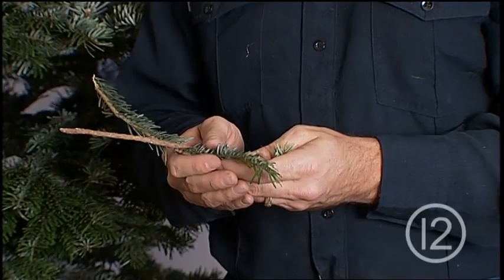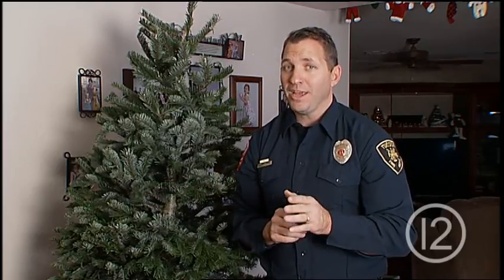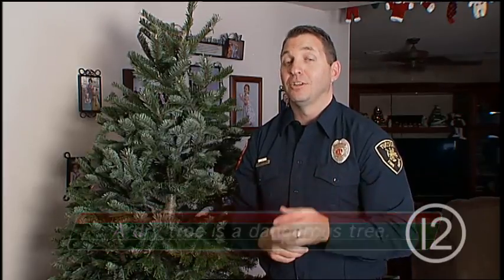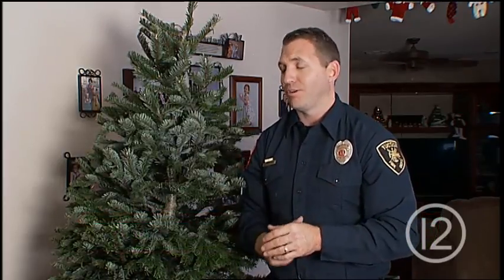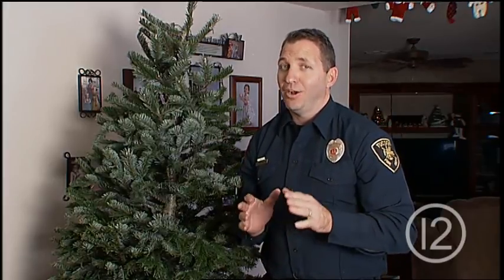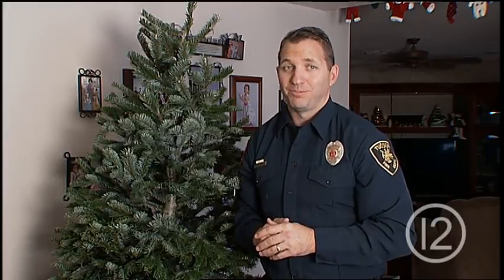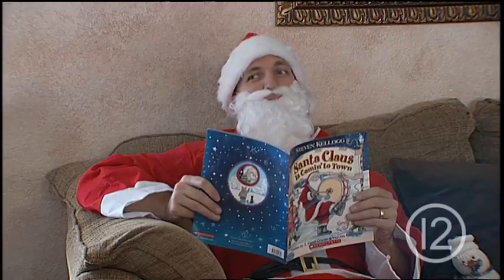Finally, when your tree begins to drop its needles, it's time to say goodbye. And why? Say it with me — a dry tree is a dangerous tree. So take advantage of the tree cycle program, and after Christmas, take your dry tree out of the house. Now if we do all these little things, you might end up on the nice list. Ho, ho, ho!